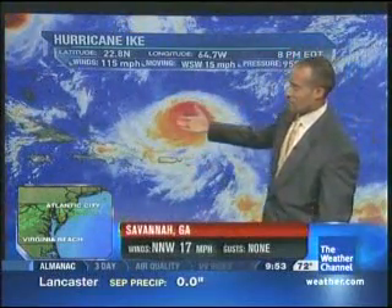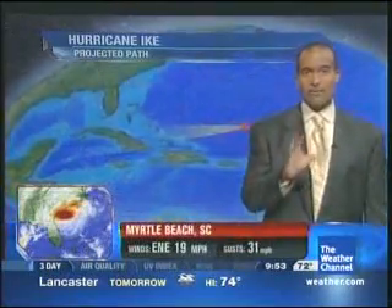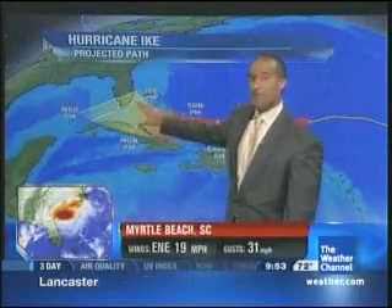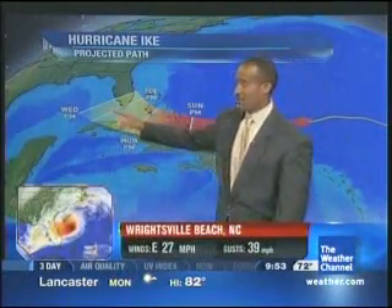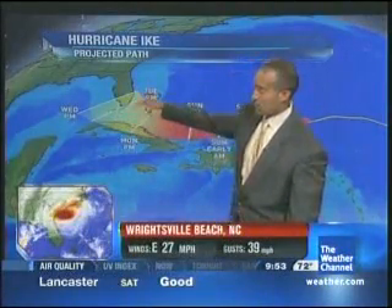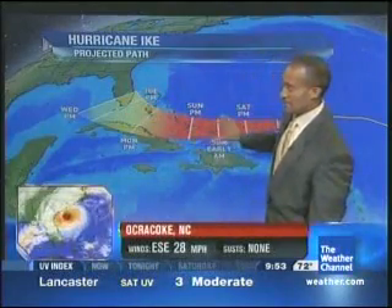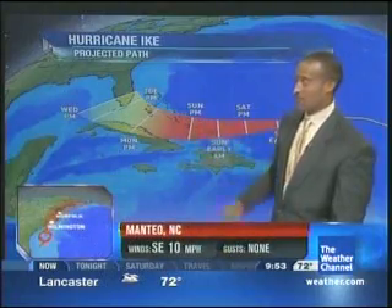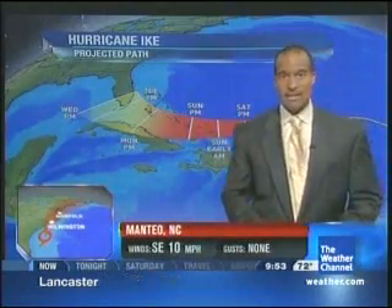Still watching Hurricane Ike, at 115 miles per hour, moving southwest at 15 miles per hour. That forecast could bring it to potential landfall at the beginning of next week, or perhaps into the Gulf of Mexico. Days four and five are highly variable with this hurricane, but initially the impacts will be on the Turks and Caicos and the Bahamas as we head through Sunday evening.